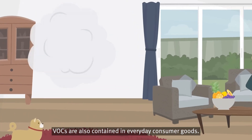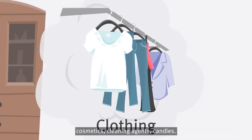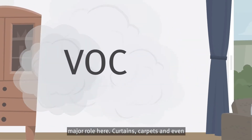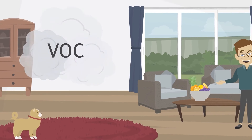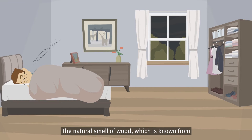VOCs are also contained in everyday consumer goods — for example in clothing, cosmetics, cleaning agents, and candles. The entire furnishings also play a major role: curtains, carpets, and even the fruit bowl on the table also release VOCs. You can smell VOCs quite often, but not every smell is harmful.